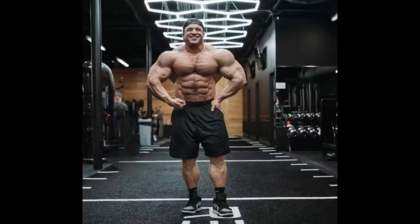In this physique update he looks round, conditioning looks better, and I think he made progress. With his aesthetics, shape, and structure — if he brought up those legs especially — he's gonna be a very nice addition to Mr. Olympia. Can't wait to see him on stage. It's gonna be a hell of a show, and there's still time for a lot of bodybuilders to qualify with some very interesting shows coming up soon.